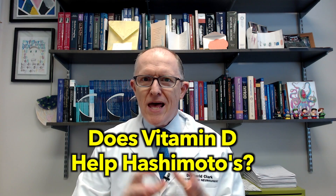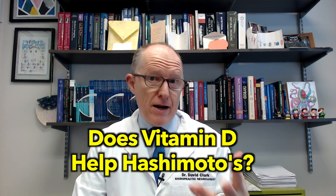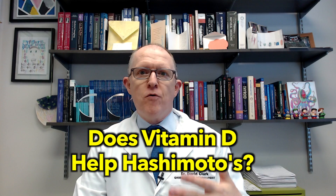Does vitamin D supplementation help with Hashimoto's — like your antibody levels, TSH, T4, T3? The answer is yes, it does. But hold on, there's a lot more information you need to know about that. So let's get into it.